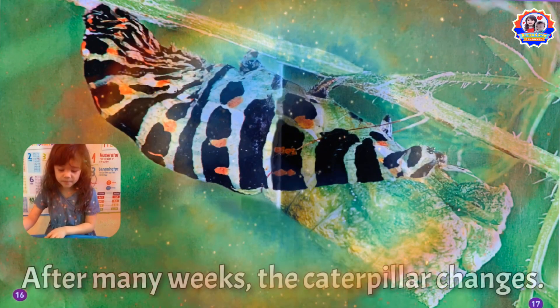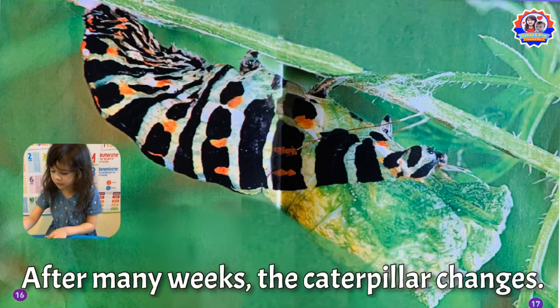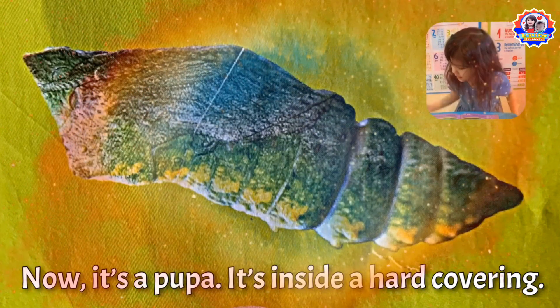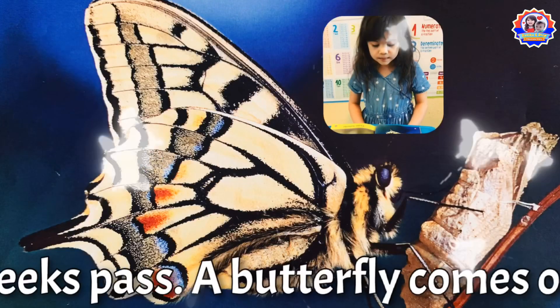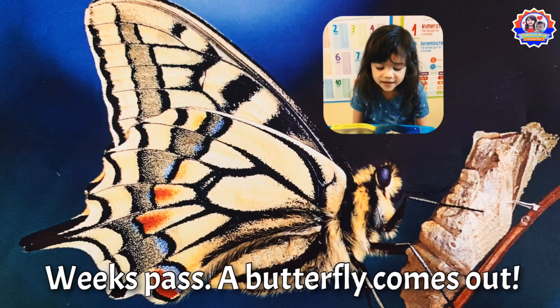After many weeks, the caterpillar changes. Now it's a pupa. It's inside a hard covering. A butterfly comes out.